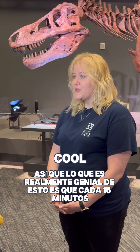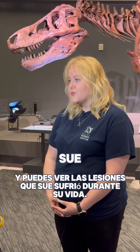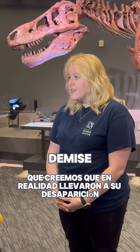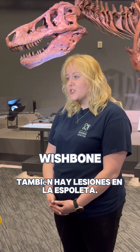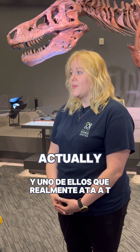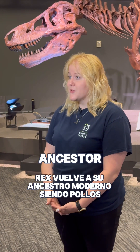About every 15 minutes this will be playing, and you get to see the injuries that SUE sustained during their life. There's pitting on their jaw that we believe actually led to their demise. There's arthritis on the tail. There's also injuries on the wishbone, which is actually a newly discovered area and one that actually ties T-Rex back to its modern ancestor — chickens.